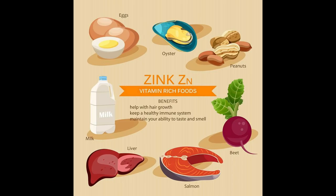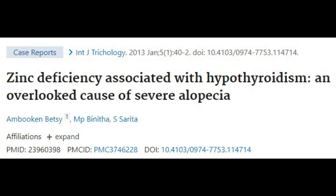Number 6: Zinc. Zinc is an essential mineral involved in cell growth, protein synthesis, and protecting the immune system. It's also essential for bone calcification and wound healing. Zinc deficiency is associated with hypothyroidism and severe alopecia, which is why both hypothyroidism and low zinc cause hair loss. Supplementing zinc in those who are deficient improves thyroid function.